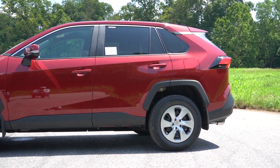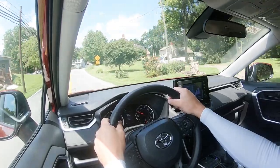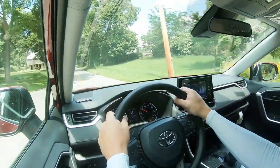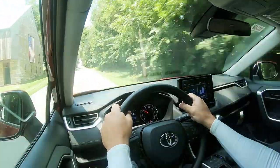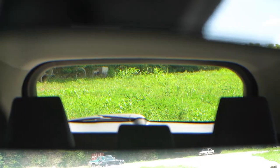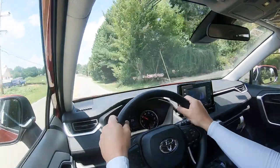On suspension and handling: up front there's an independent MacPherson strut, in the back an independent multi-link rear suspension, with front and rear stabilizer bars. Ride quality is doing perfectly fine on these smooth Hagerstown roads — it's actually really good, pretty much as expected. There's a little bit of road noise but nothing that would annoy me. Steering feel is excellent — I expected it to feel more emotionless like most SUVs I test, but it's actually on the heavier side, not too heavy, and honestly it's just what I'd want. Visibility is good, and rain-sensing wipers are available on the XLE and up.